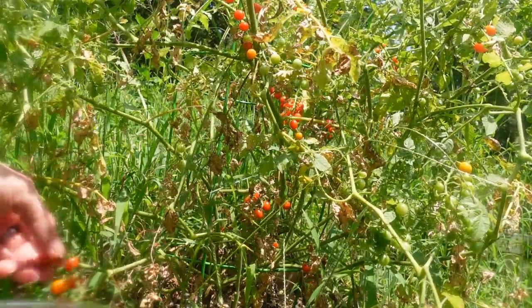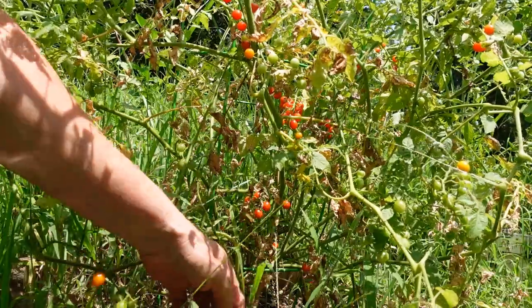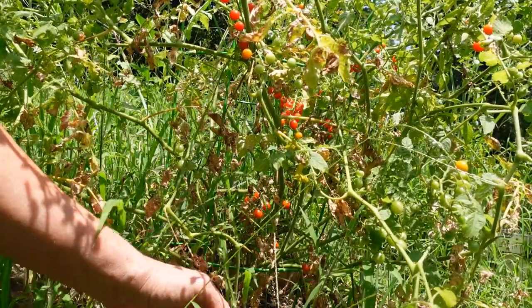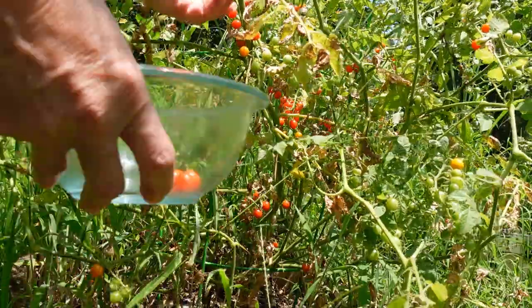I'm going to pick some tomatoes today and I thought I'd bring you along. I've got a ton of those — it'll be cherry tomatoes that need to be picked. They're all doing good. There's a ton of them on here, and these are those little bitty ones that are just tiny. I'll just put those on the counter and we'll just eat those as we walk on by.